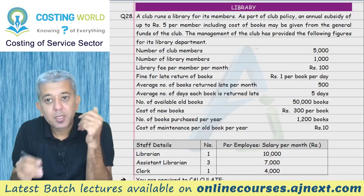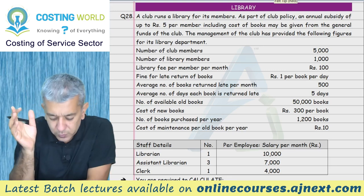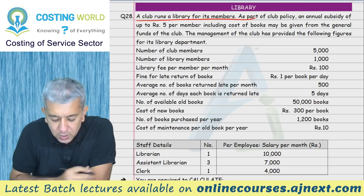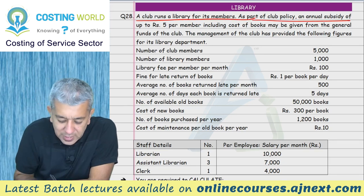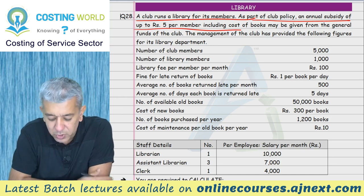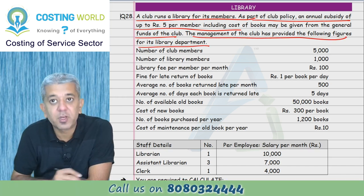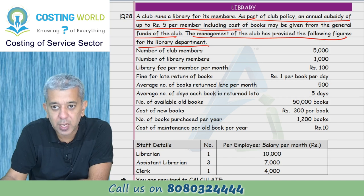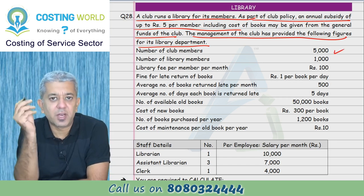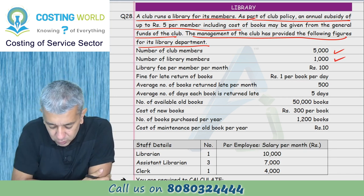Let's start with this question. A club runs a library for its members. As part of its club policy, an annual subsidy of rupees 5 per member, including the cost of books, may be given from the general funds of the club. The management has provided the following figures for its library department. Number of club members: 5000. Number of library members also given.